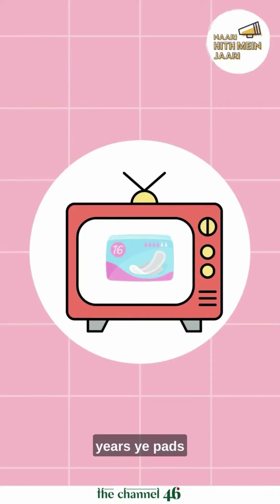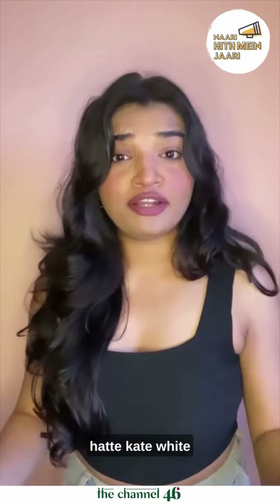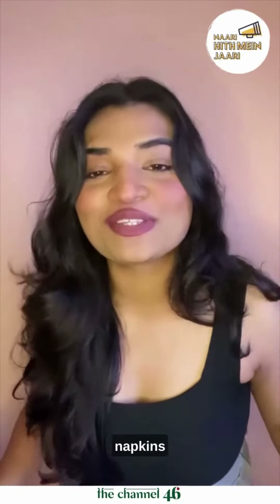And over the years, these pads evolved and appeared on TV — from thin, plain white pads to bulky sanitary napkins with wings.